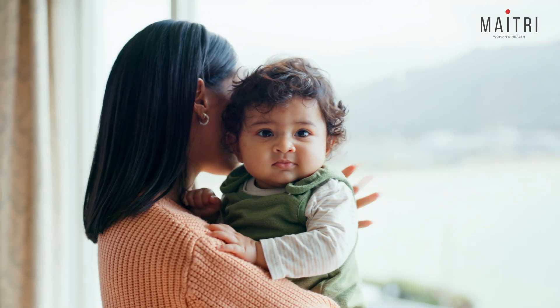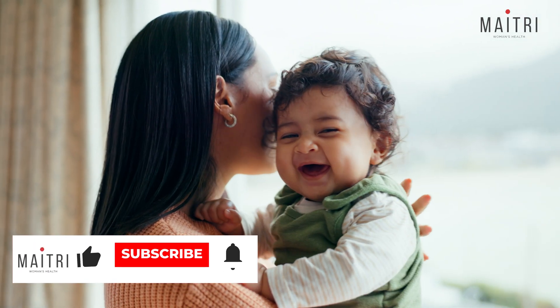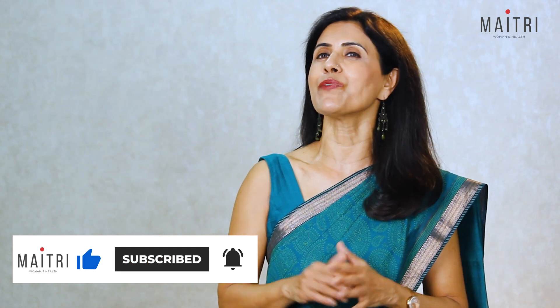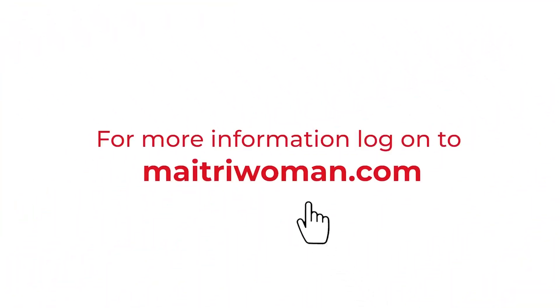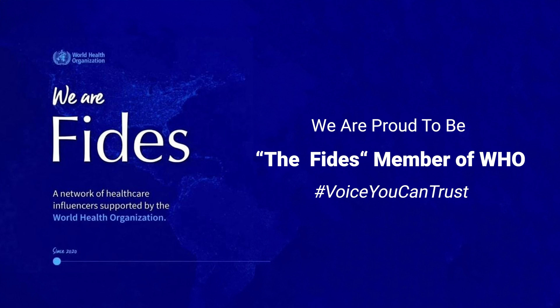Thank you for watching today. I hope you found today's information helpful — it was a little technical, but I tried to simplify it with diagrams. Here's wishing you a safe and healthy delivery and a very joyous motherhood. Don't forget to like, subscribe, and share this video with others who might benefit from it.